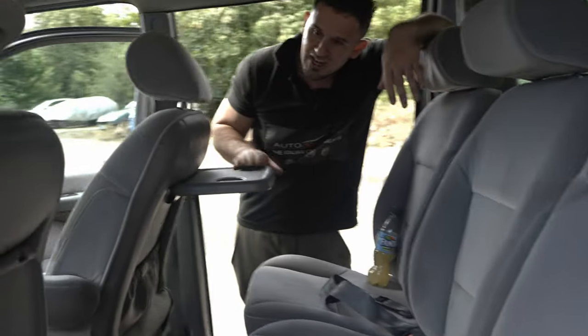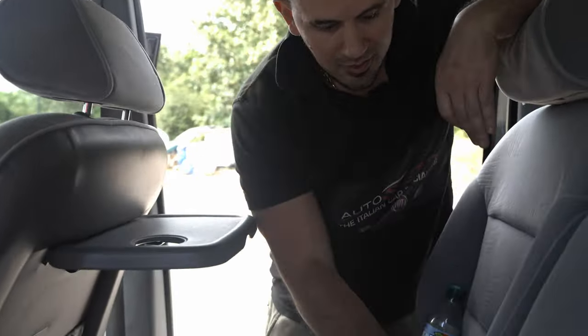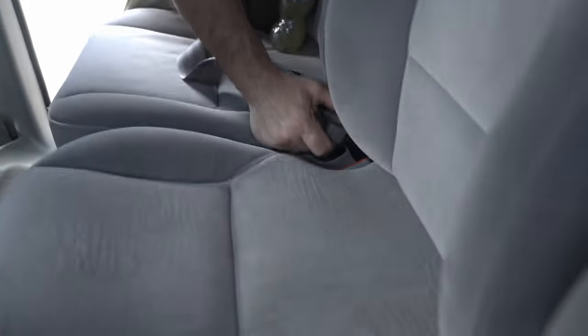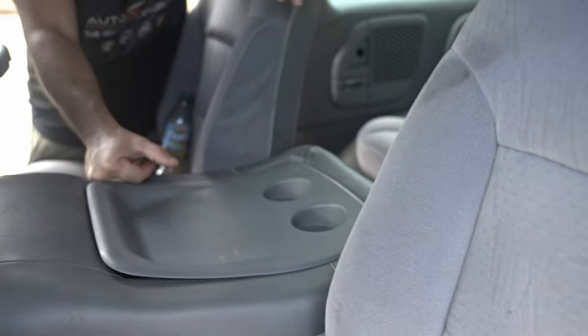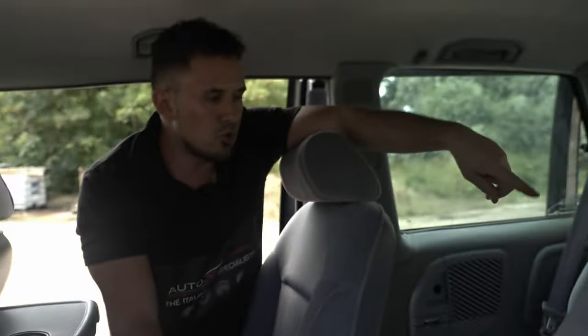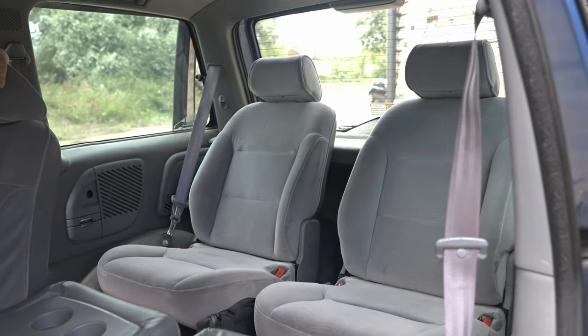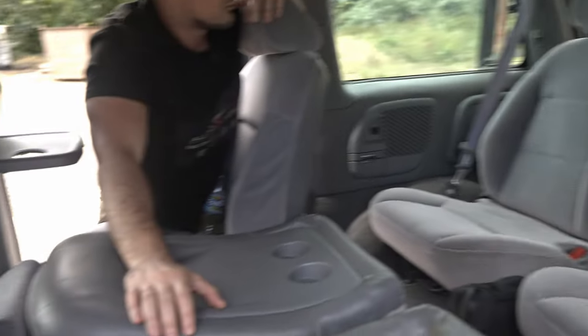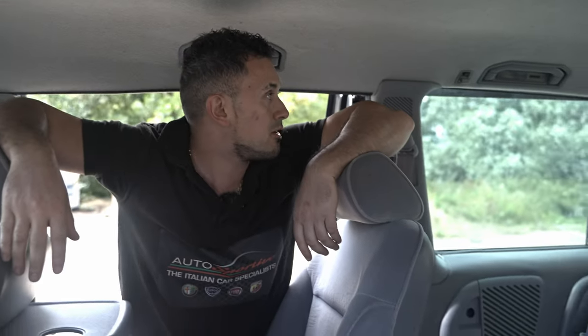Let's go to the back - dinner tables! Look at that. You can pull that down and you've got cups and a table. Nice for the kids. And then you've got two normal seats at the back - they are actual proper seats. It's amazing. Do any of you watching have a Fiat Ulysses? Let me know in the comments.